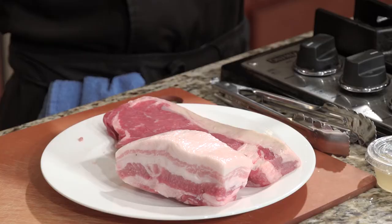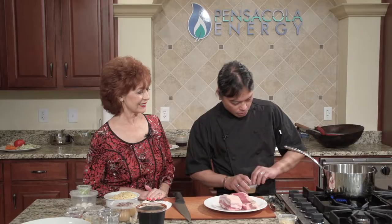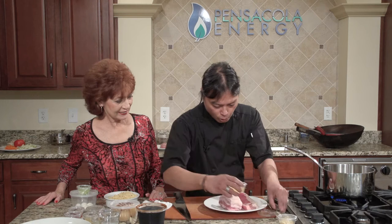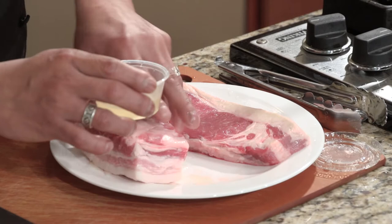We'll get started with our pork belly. I've got a pot here and we're going to turn it on to about high. We're going to oil the pork belly a little bit and season it with salt and pepper.